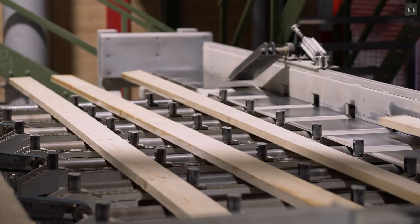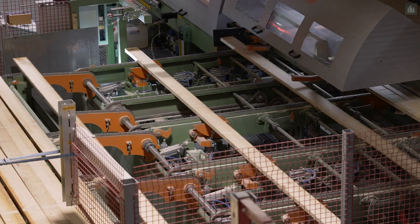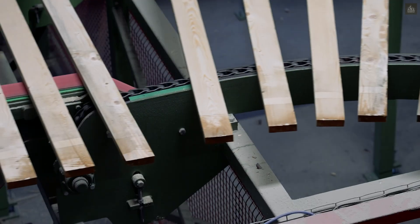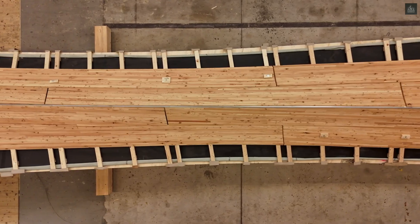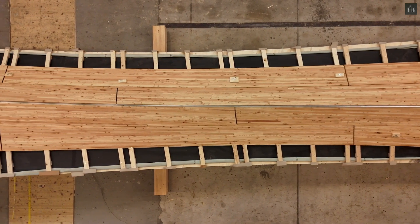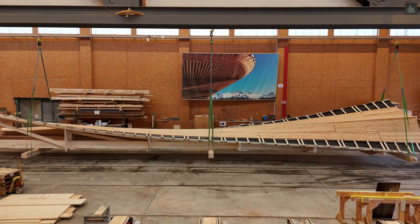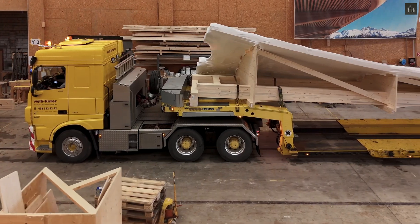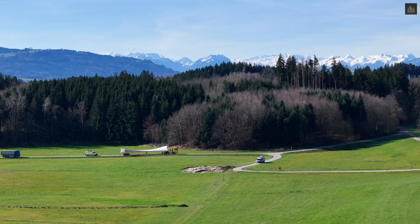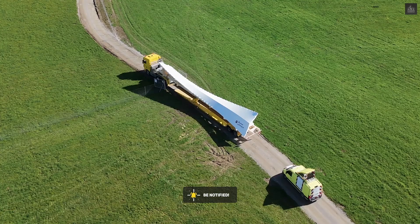The construction process incorporates innovative techniques inspired by nature. Taking cues from the spruce cone's natural response to humidity, the designers developed a method where timber components self-shape through moisture-induced shrinkage. The process begins with locally sourced spruce wood, crafted into bilayer plates consisting of a 30-millimeter thick active layer and a 10-millimeter thin restrictive layer. During controlled kiln drying, the active layer's shrinkage perpendicular to its fiber direction creates the predetermined curved form.